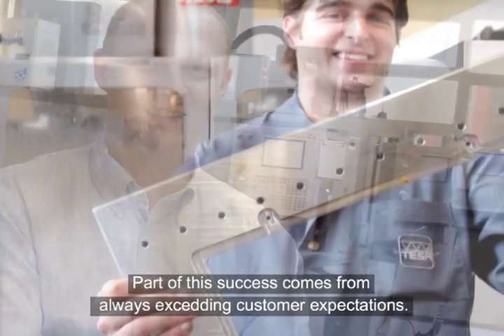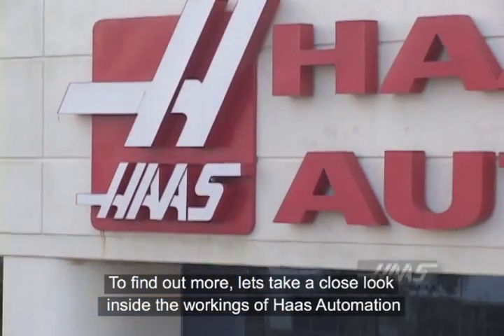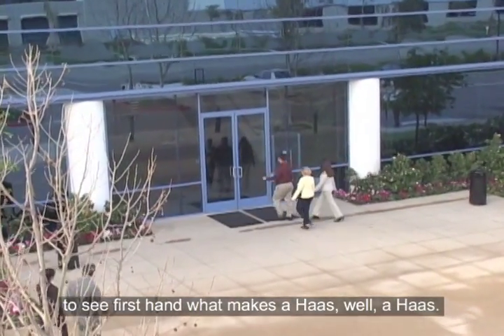Part of this success comes from always exceeding customer expectations. To find out more, let's take a close look inside the workings of Haas Automation to see firsthand what makes a Haas, well, a Haas.